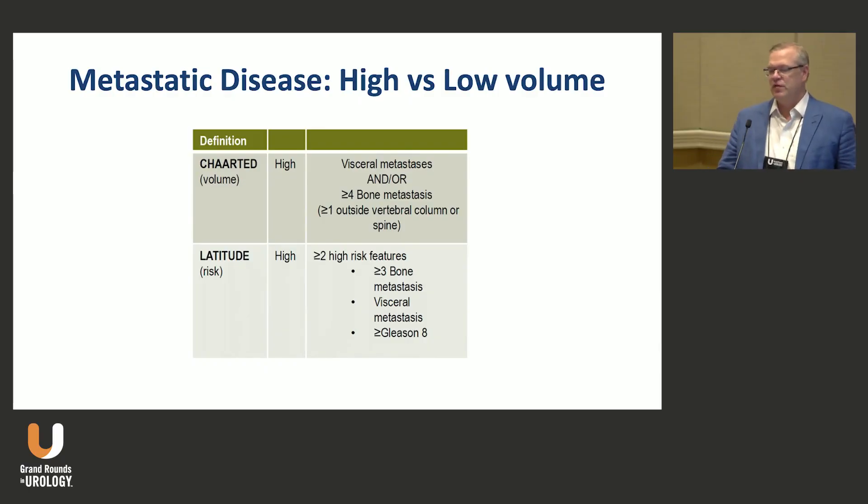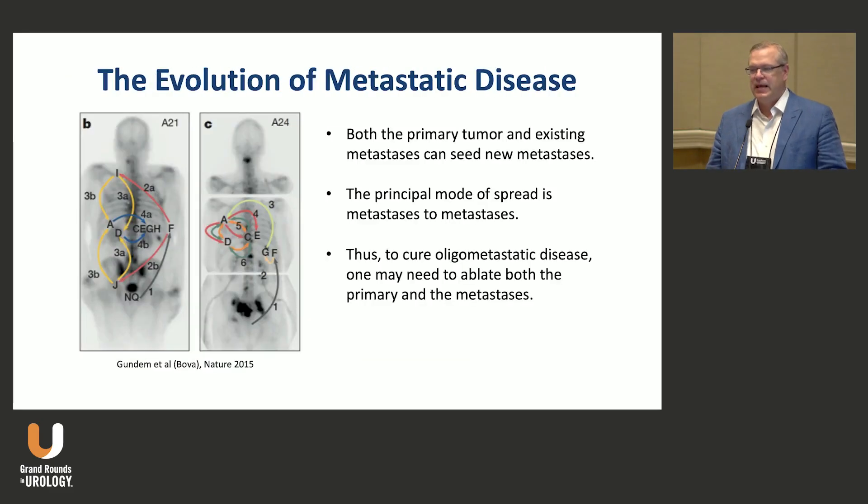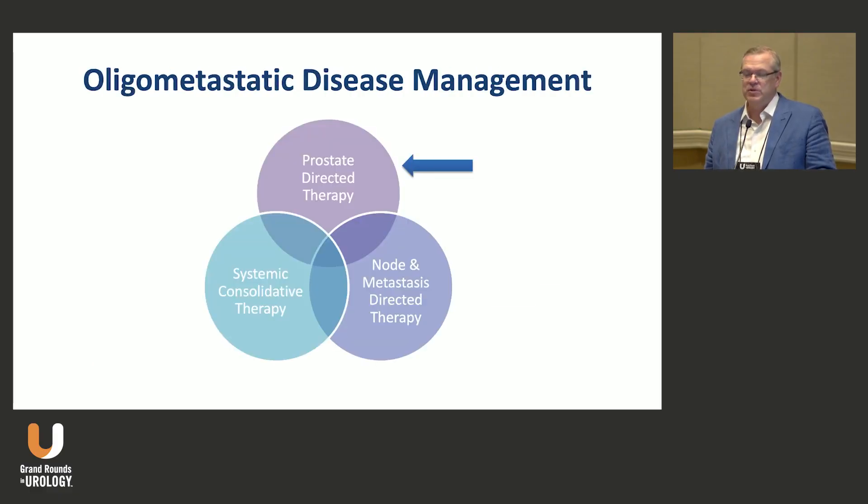Generally speaking, high-volume metastatic disease is four or more bone metastases or visceral metastases — and that's with conventional imaging. So what's the definition with PET-based imaging, we don't quite know. There's been this evolution of metastatic disease, and the idea is that you have to treat the primary and all sites of metastases to aim for cure.